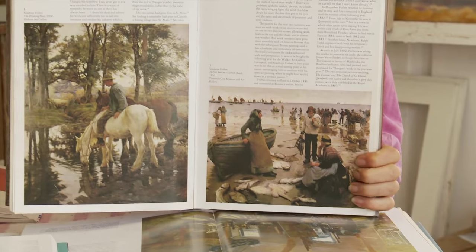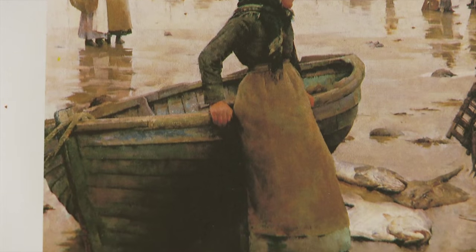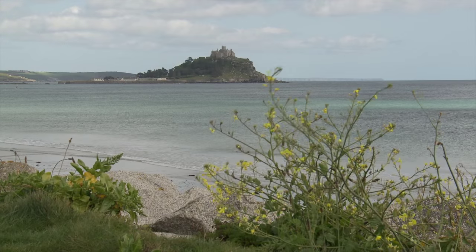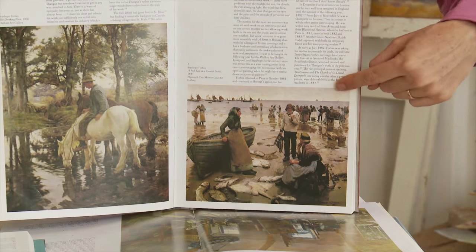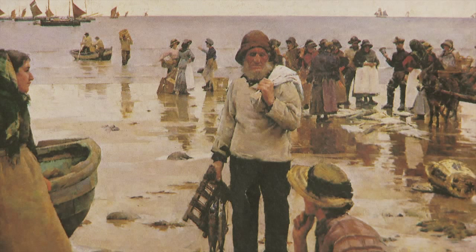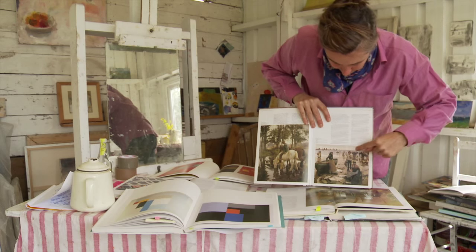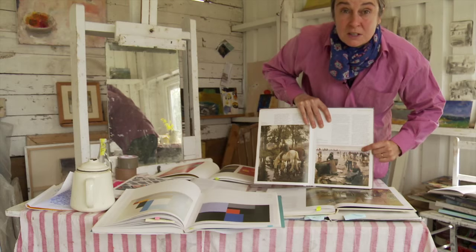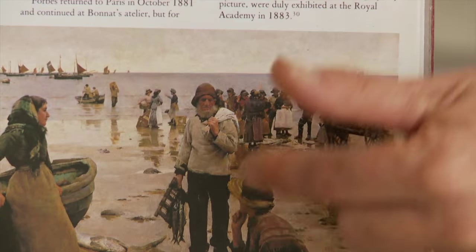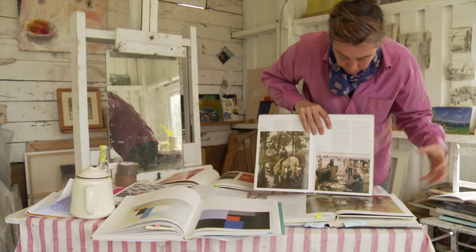Here we have an example of a Newlyn painter, Stanhope Forbes, and he's painted this — I would say — on the beach at St Michael's Mount. It's a grey day but you're still looking into the light and you can still see the light on the horizon. Importantly, it's about tone, not about colour and shape, and there's a great depth of field. You can really feel that you're seeing about 50 miles to the horizon — lots of tone, lots of depth of field, but not colour.